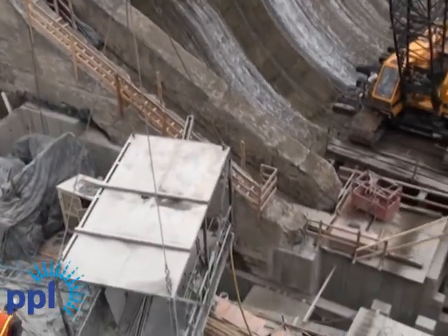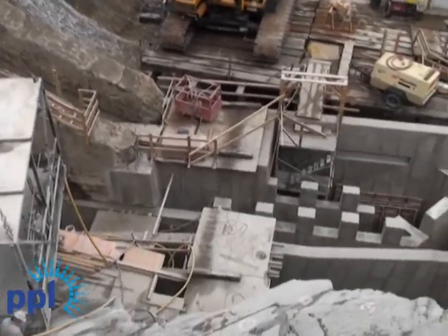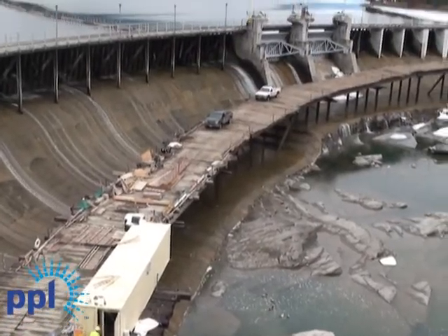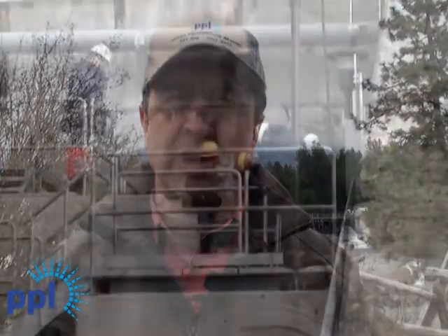PPL Montana funded the full-height fish ladder, which has taken seven years of study, engineering, and construction since the year 2003, in consultation with Montana Fish, Wildlife, and Parks, the Montana Department of Environmental Quality, the U.S. Fish and Wildlife Service, and the Confederated Salish and Kootenai Tribes.